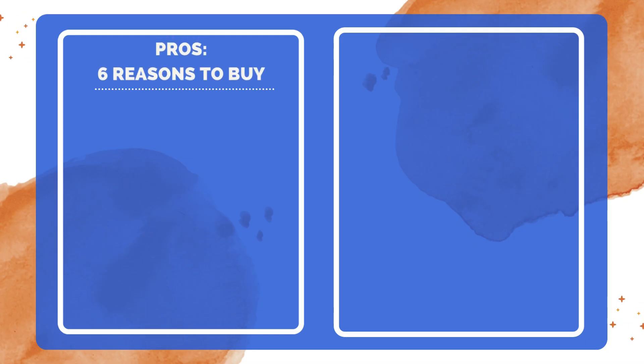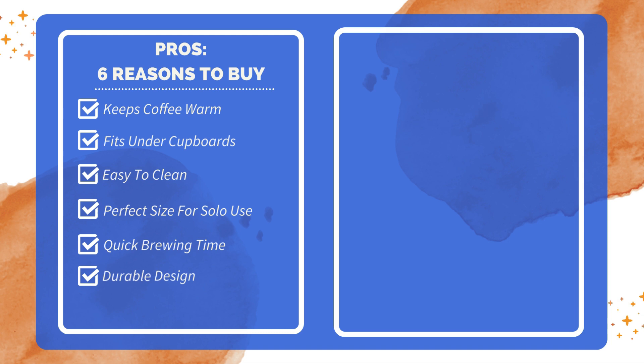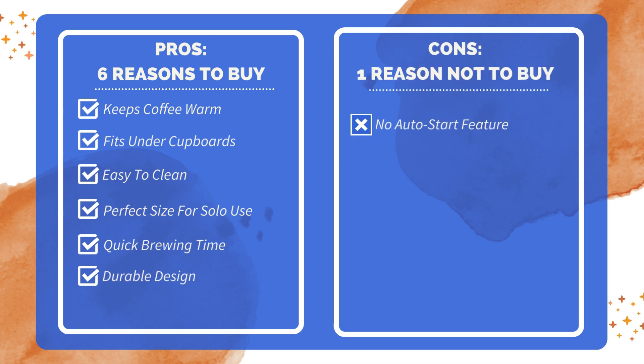Six reasons to buy: the stainless steel thermal carafe keeps brewed coffee warm between cups; the compact design fits easily under most cupboards and cabinets; it's simple and easy to clean, making it user-friendly; the pot is the perfect size for one person to drink from all morning; it brews a full carafe in about six minutes, providing a quick coffee fix; and it's durable and reliable, designed to last with daily use. One reason not to buy: no auto-turn-on timer, lacking convenience for scheduled brewing.